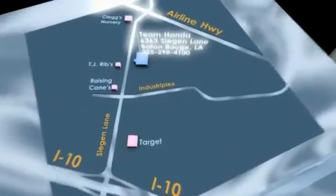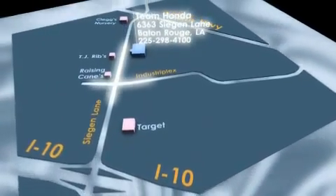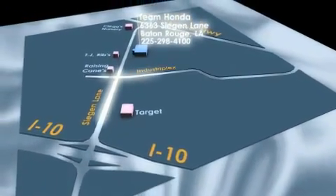please call us or visit our showroom at 6363 Segan Lane in Baton Rouge, and a sales representative will be happy to assist you.